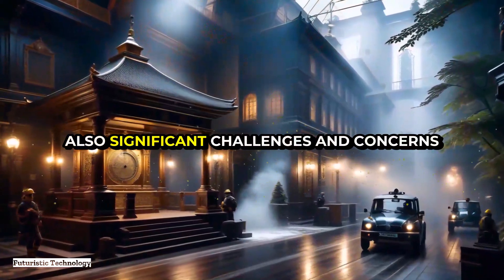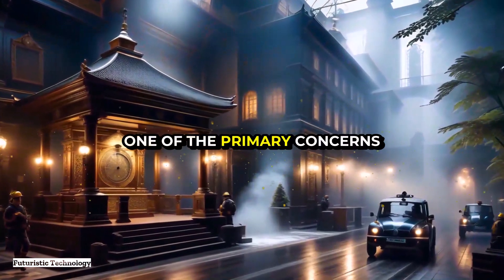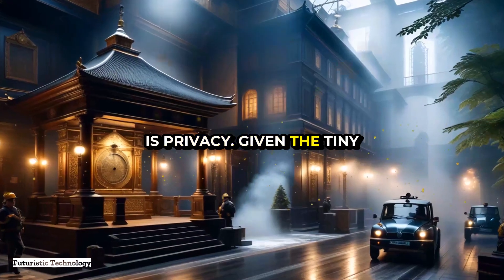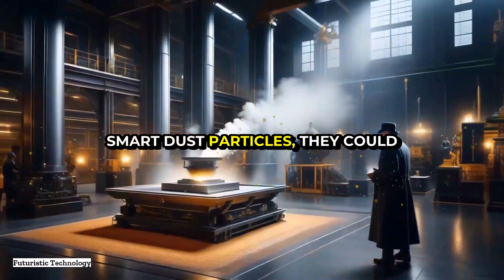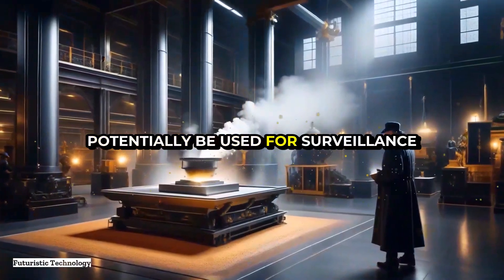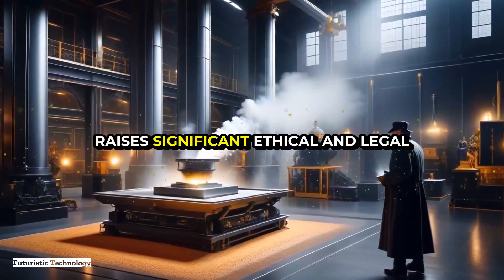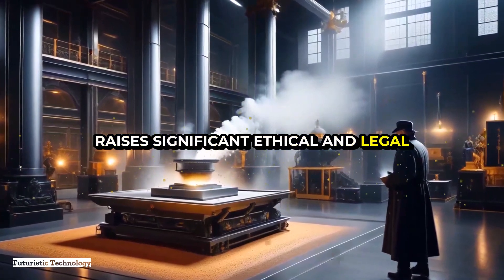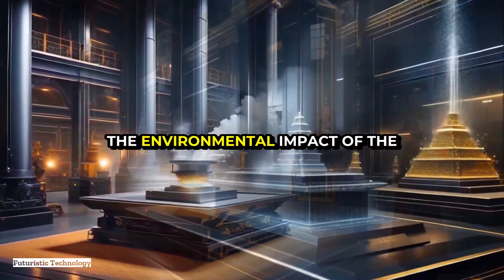While the potential benefits of smart dust are immense, there are also significant challenges and concerns to address. One primary concern is privacy: given the tiny size and wide dispersal of smart dust particles, they could potentially be used for surveillance without people's knowledge, raising significant ethical and legal issues that need to be carefully considered.